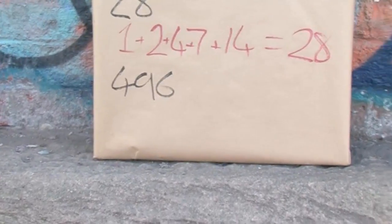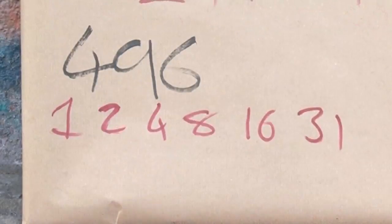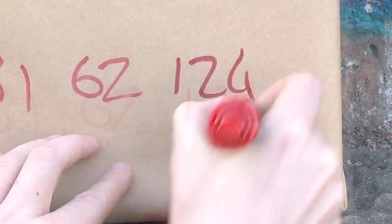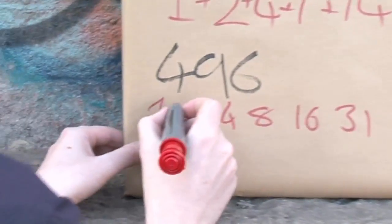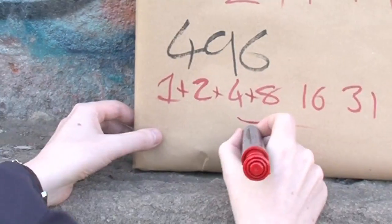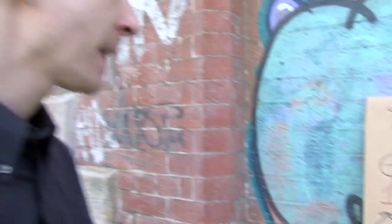Let's look at the divisors of 496. We've got 1, 2, 4, 8, 16, 31, 62, 124, 248 — quite a few of them, running off the edge. We add all of these together in the same way as before, and we get 496. Again, it's perfect.